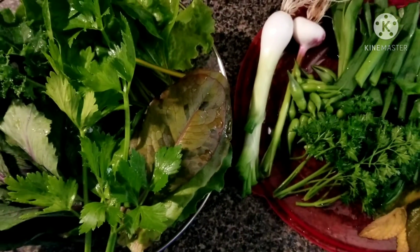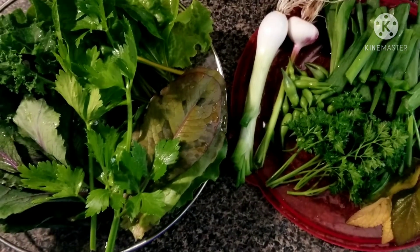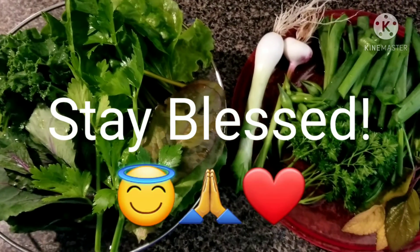Just wanted to show y'all — eat fresh every day out of the garden, it can be done. Stay out of the grocery store produce aisle. Okay y'all, stay blessed, bye!